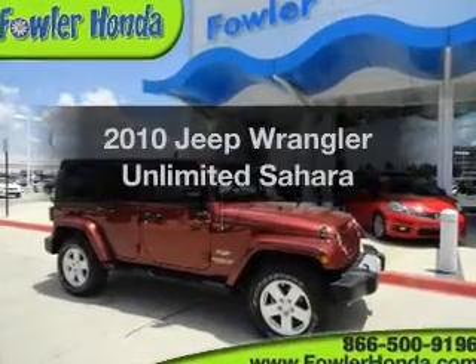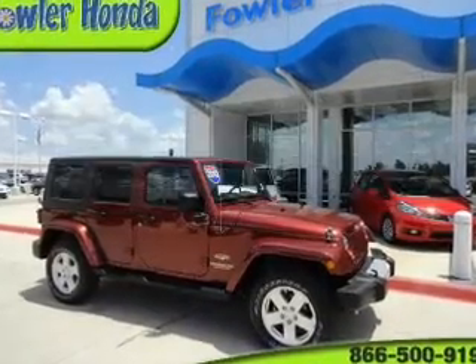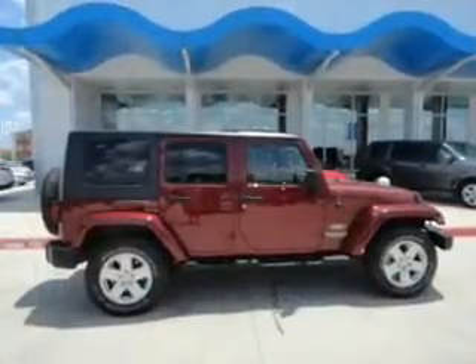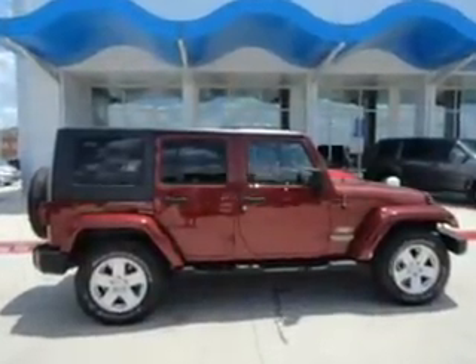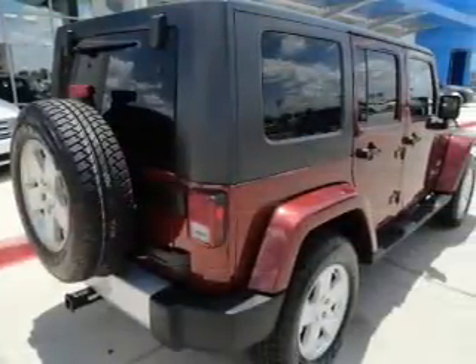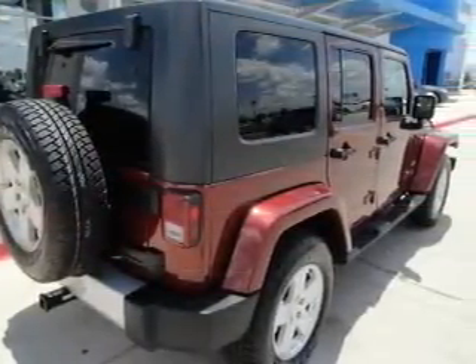Check out this 2010 Jeep Wrangler Unlimited. Travel the roads in style and comfort in this great vehicle. The powertrain includes four-wheel drive with a solid six-cylinder engine that responds smoothly to its automatic transmission. Premium wheels lend a distinctive appearance.